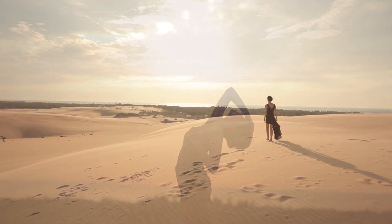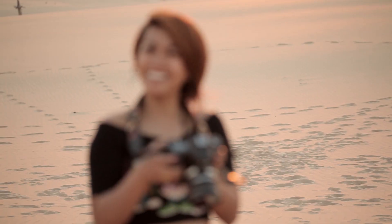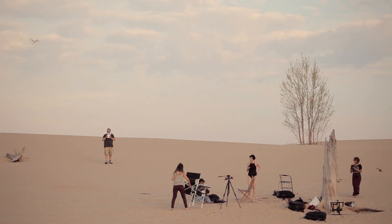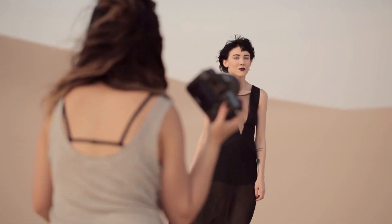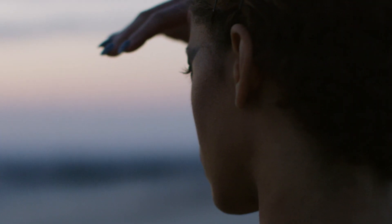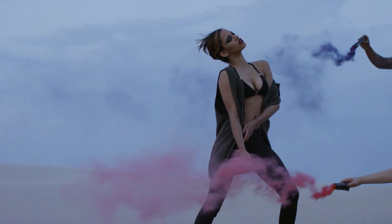I think we definitely captured the vision we had planned on, if not even more. We walked away with something we were all happy with. I was happy to see everyone happy and really excited to experience the dunes with everybody. Overall, we were really following the vision that Kat had for the shoot, trusting her and helping her figure out how to pull it off. I think we all really wanted to portray the awesomeness of the nature of the dunes, and I think we totally nailed it.